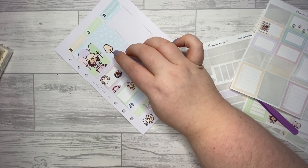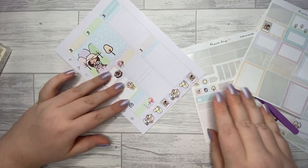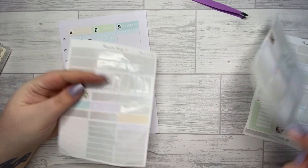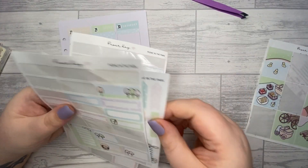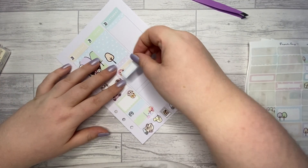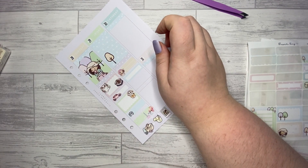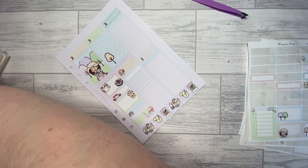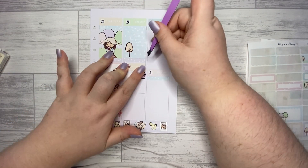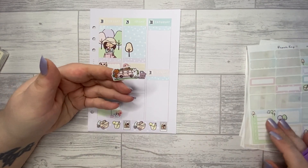Okay, so finished packing. And then we had to go to Asda and pick up the food shop because I did a click and collect. And then we set off for camping — I have this really cute sticker and I'm just going to layer it with the pink. I'm going to write 'set off' under there.